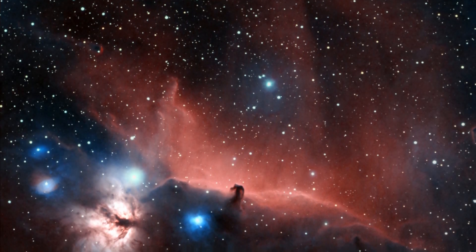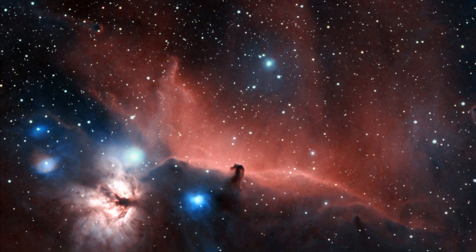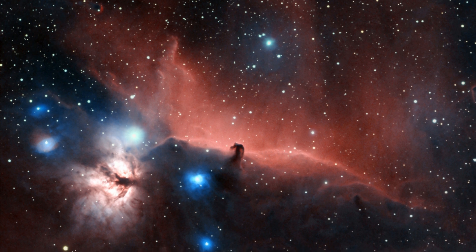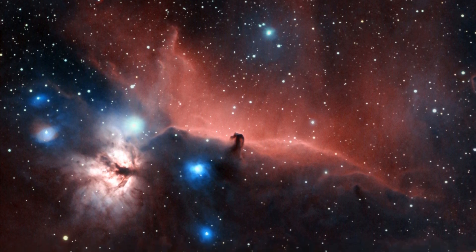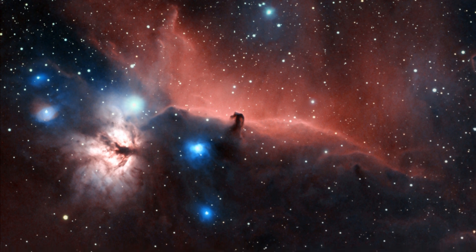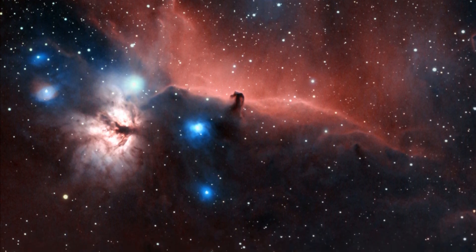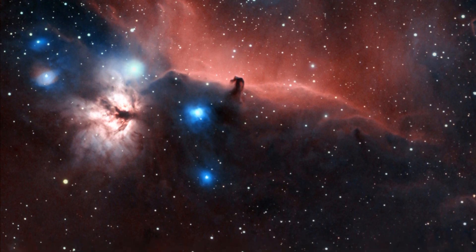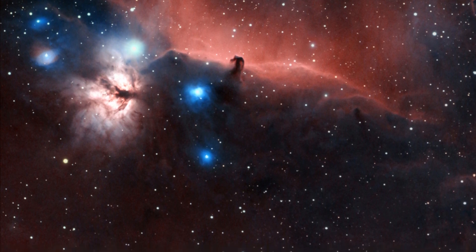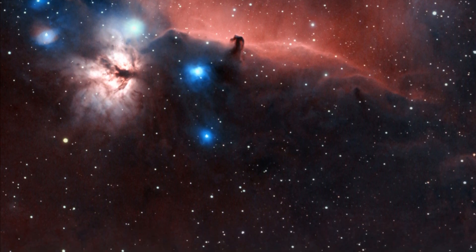The Horsehead Nebula is just a fascinating target. I've been amazed with this since the early days in my astronomy, and I really wanted to do it justice this year. I put about 15 hours of data into it — three hours with the UVIR cut at Deer Lake, eight hours with an Elpro filter in my own backyard, and the remaining hours with an L-Extreme from my own backyard. I really like how I was able to retain a lot of those colors in this image. This target is about 1,375 light-years from Earth.